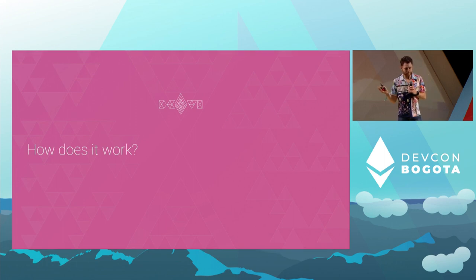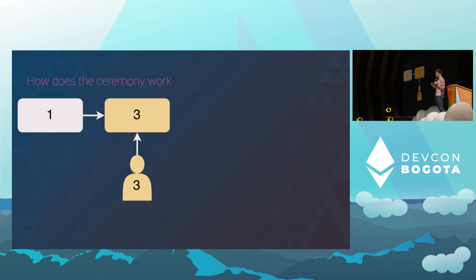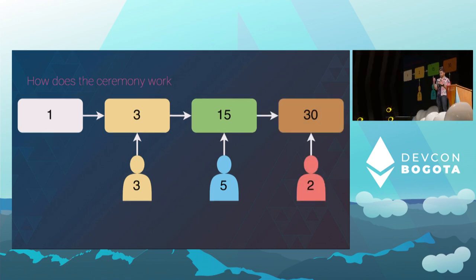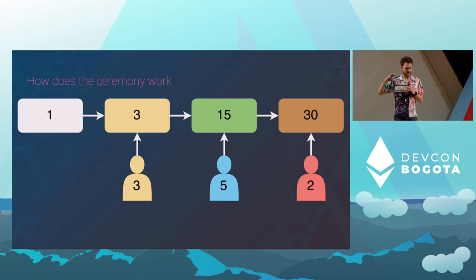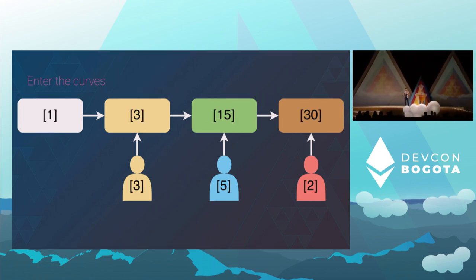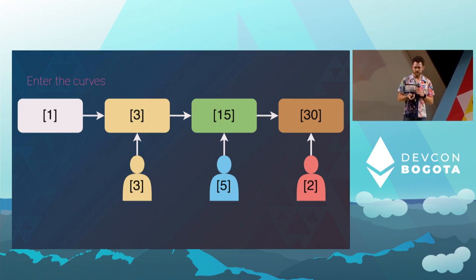So how does it work? This sounds like big scary math, but in reality it's not. Each individual generates a secret and mixes their secret with everyone else's. The first person mixes in the number three into the overall secret, the second person adds the number five, and the third person multiplies in the number two. The resulting value is the mix of all the secrets from the various people that came before, representing all these secrets. But there's a problem: anyone can read this — it's just the number 30. So we need to encrypt these by hiding in the exponent and turning them into elliptic curve points.